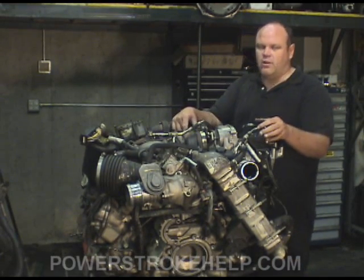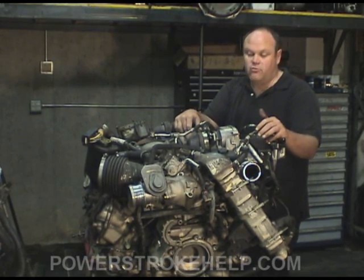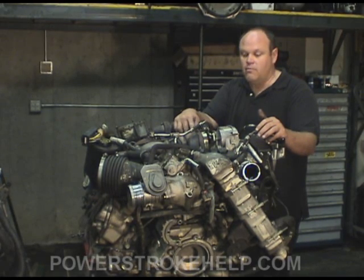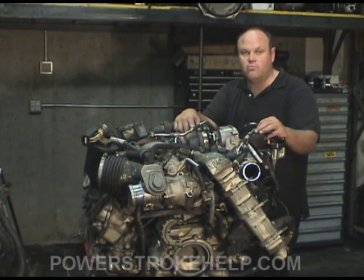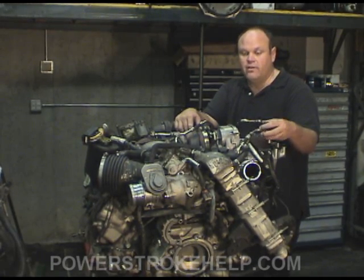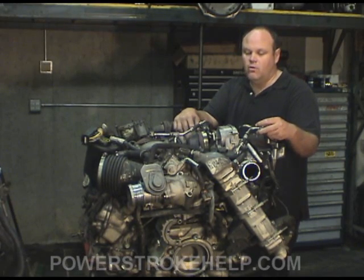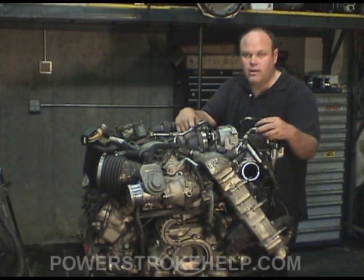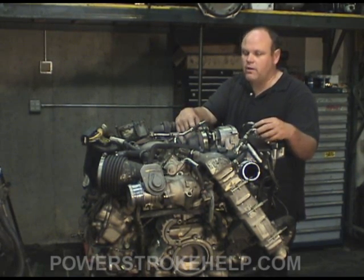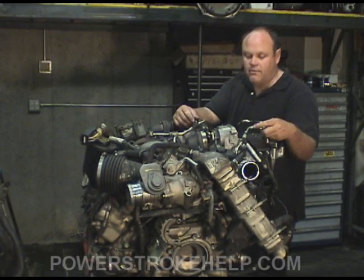There's a moral question and a legal question here about whether you should or shouldn't modify your truck. It's your truck — you do what you want with it. This is still America, you can make choices. You could be pulled over and get a ticket. If you live in California they'll check your truck every year, and Colorado, Nashville, Tennessee, and certain other places have emissions controls in place on trucks. You'll have to deal with that if you choose to make those modifications.